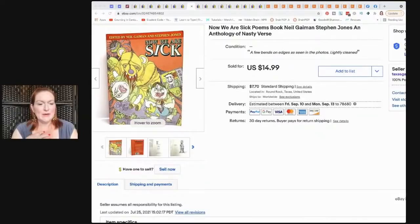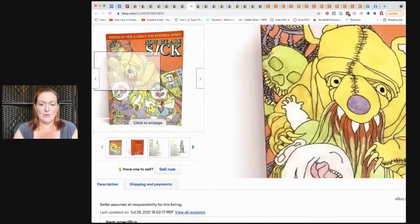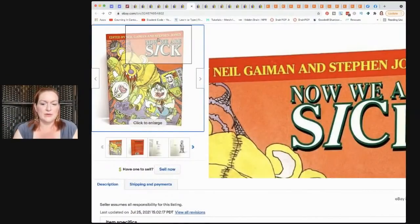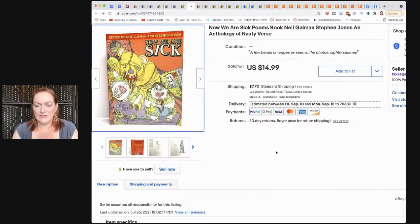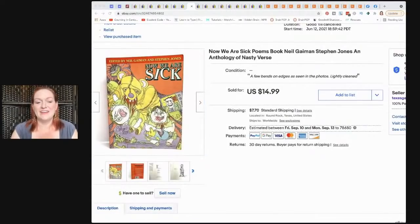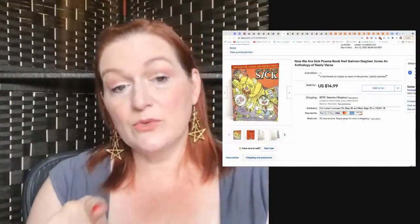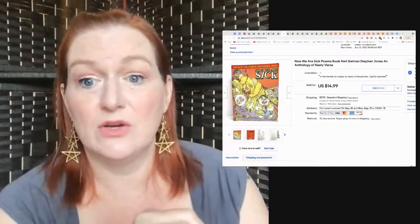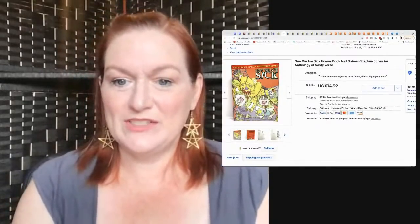This is one I actually thought I'd keep because I love Neil Gaiman. It's called 'Now We Are Sick' — a play on the A.A. Milne 'Now We Are Six' — with macabre poems and things like that. I paid $3 for this and decided to sell it, and it sold for $12. I did talk about a collectible hardback version that sells for a lot. So anytime I see Neil Gaiman, I just pick it up and double check it — or anything with weird titles.